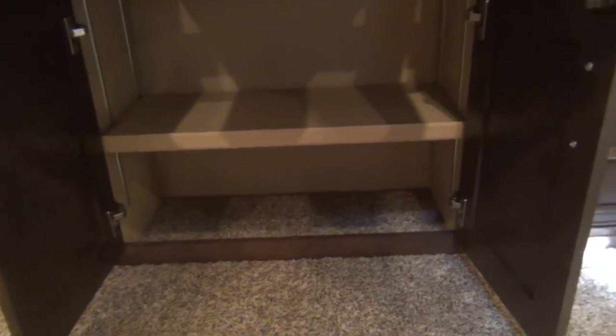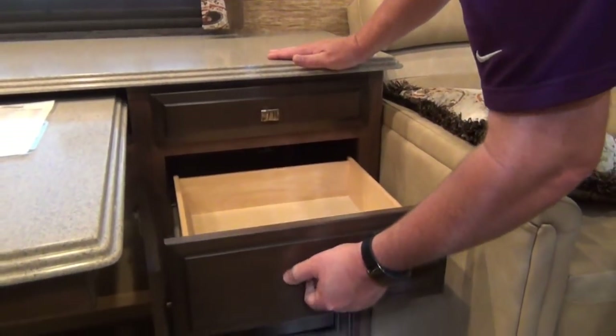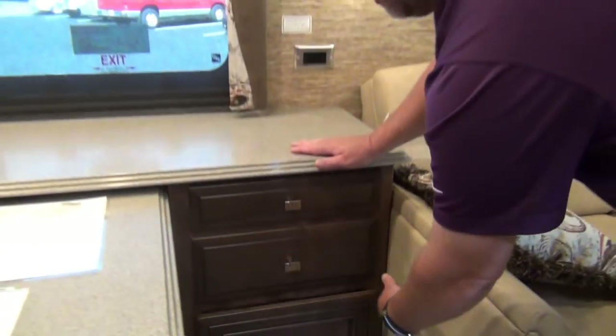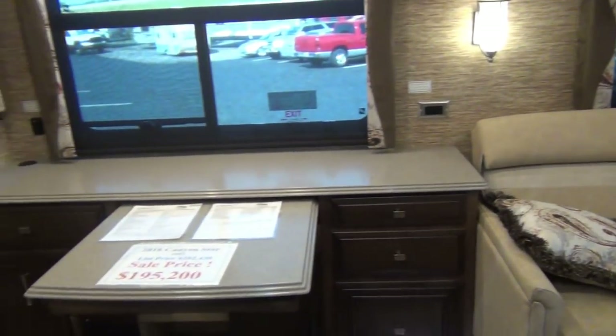There's a little drawer here and another one. And then that's a file drawer — set up to put a file hanger in and keep your important records.